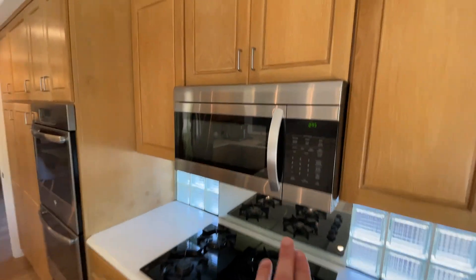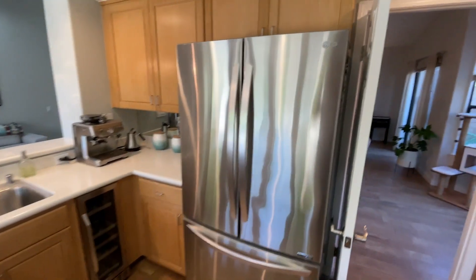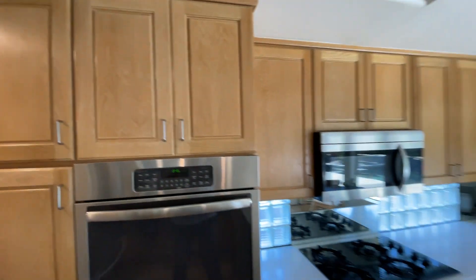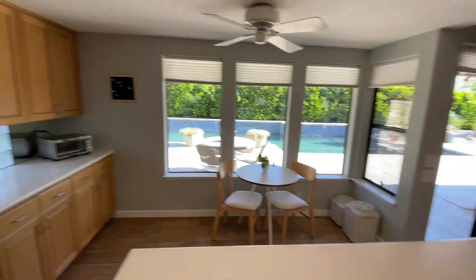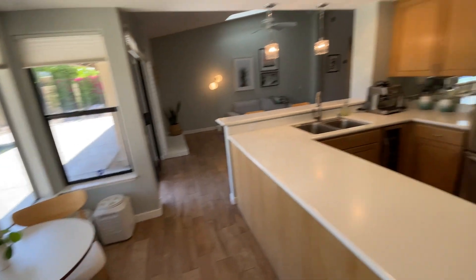The seller has changed some things out — nice stainless steel appliances throughout, a wine refrigerator. It looks like the cabinetry they may have changed out over the years, but the countertops could also be changed. Honestly, for the price, it is incredible what you're getting. That's why I love the desert.